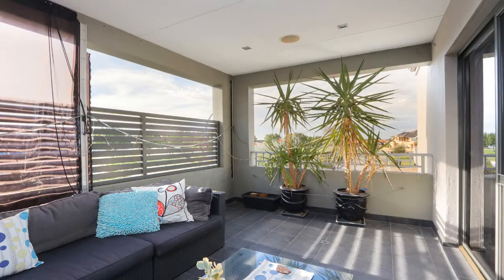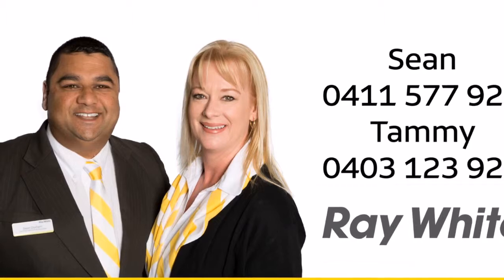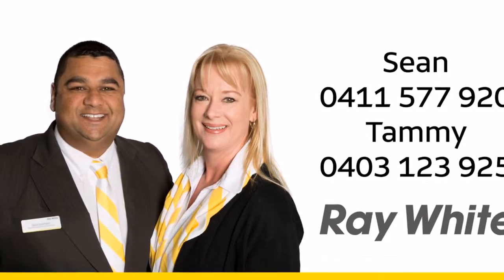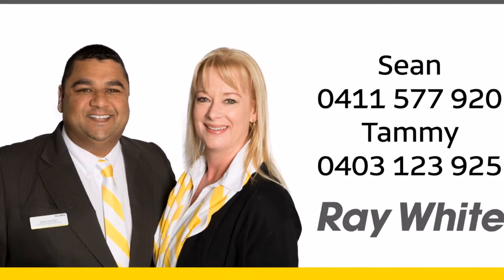This home has so much to offer that it's a must-see. For more information or a personal viewing, contact Sean on 0411 577 920 or Tammy on 0403 123 925.